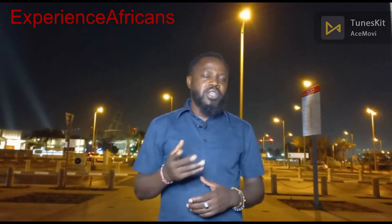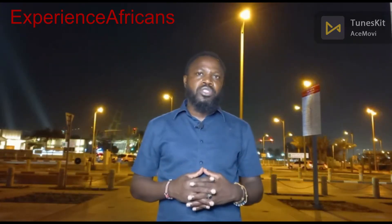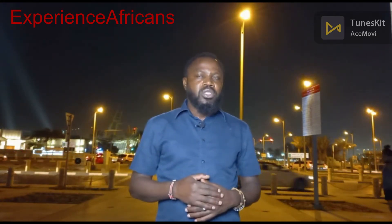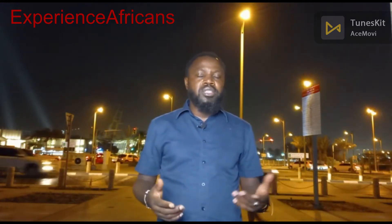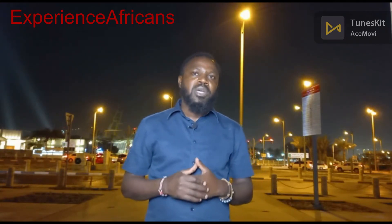Hello guys, welcome once again to my YouTube channel. My name is Harry Tegansa Jinguina, and today I'm going to be talking about the basic requirements to travel out of your country. If you want to get to know all those things, please subscribe to my channel, give me a thumbs up, and share my videos so that other people can learn.